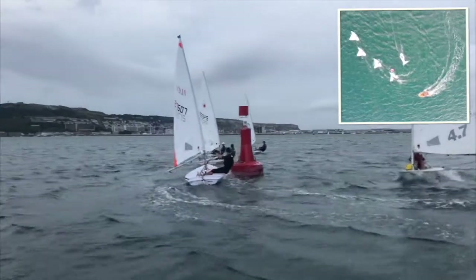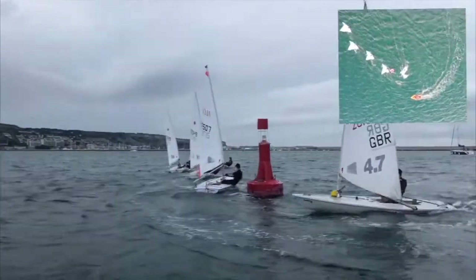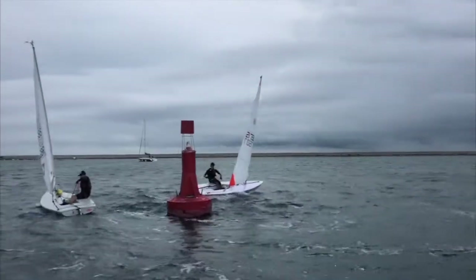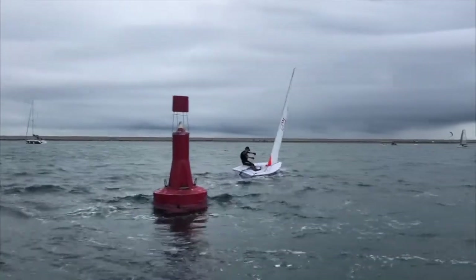We can already see here that if the plane's out of this leeward mark we tack there — why? Why did we tack straight after that point? I'm really interested to know the answer. I'm going to go and find out.